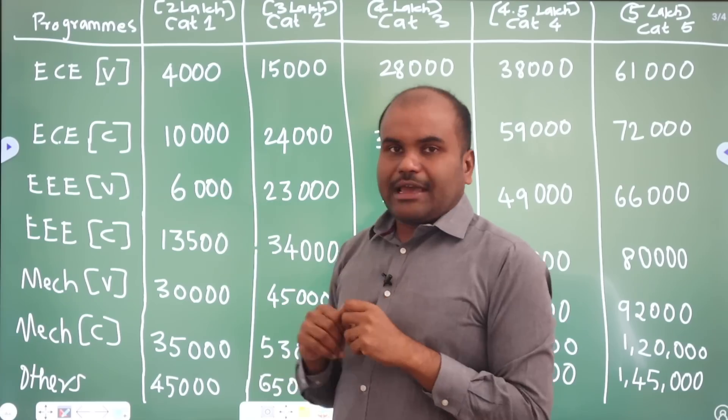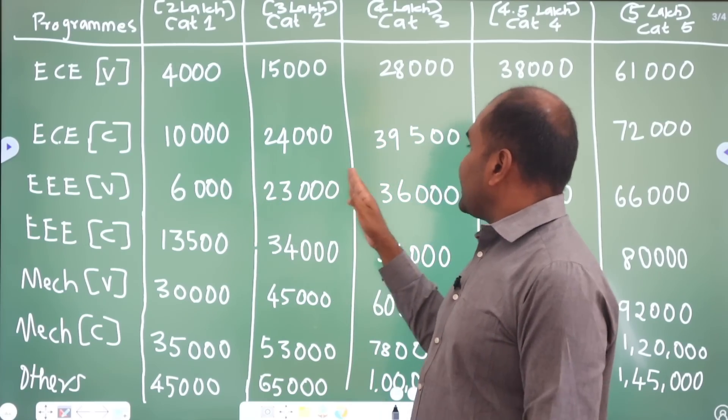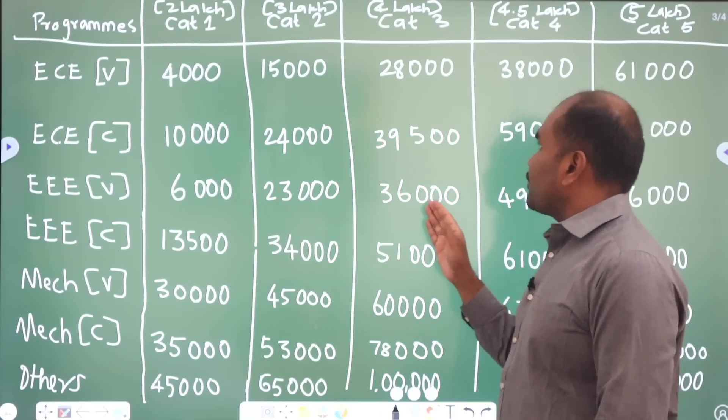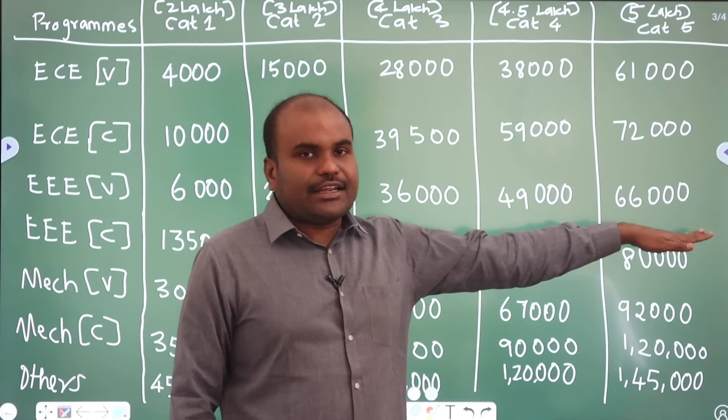Next comes EEE Vellore campus. Category 1 cut-off is 6,000. Category 2 is 23,000. Category 3 is 36,000. Category 4 is 49,000. And Category 5 is 66,000.